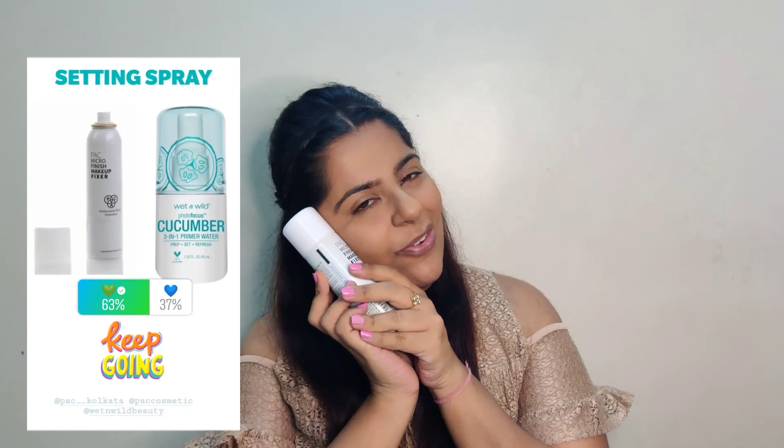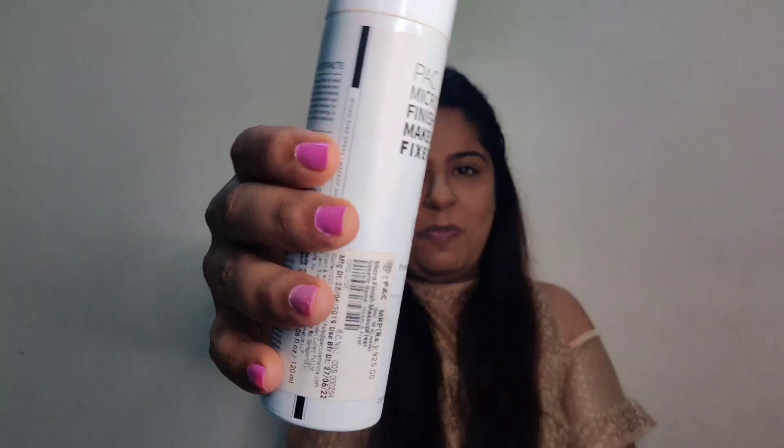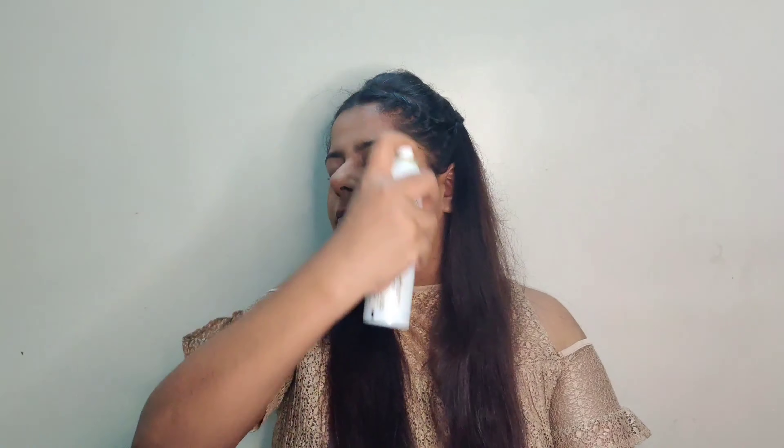Next, moving to setting sprays — I so love this one, and thank you guys for making this setting spray win. I genuinely love it: the smell is great, the spray is great, everything about it is great.